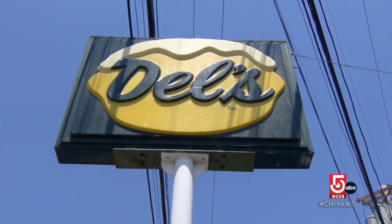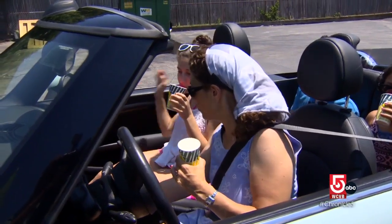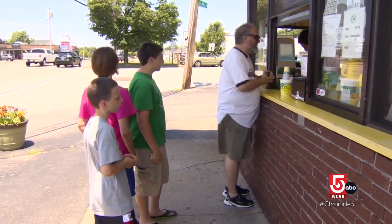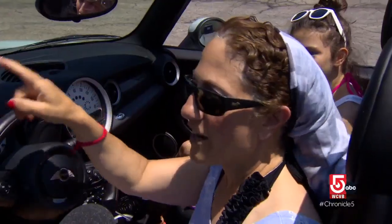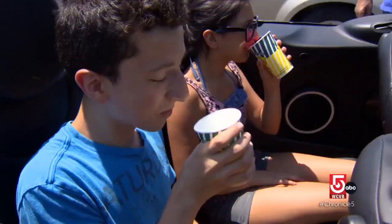Of course, half the fun of having the Dell's experience is driving down to the little roadside stand, preferably in a convertible. This popular Dell's stand sits in front of the company's headquarters in Cranston. Every time we drive by this strip, we always stop. It's refreshing, it's not too sweet, it's perfect.